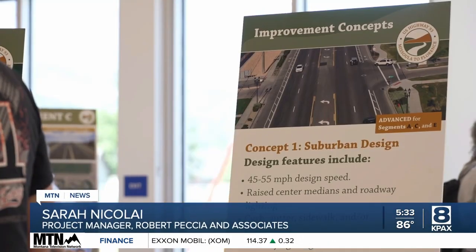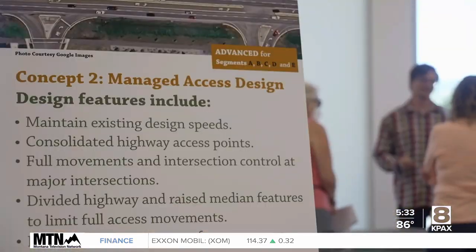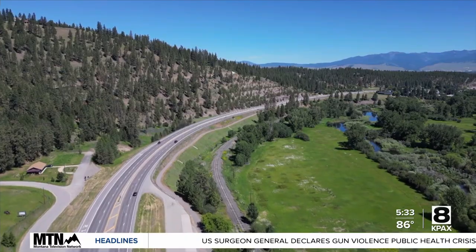Each segment really has its own unique character that we need to think about as we're considering improvement options. One of those is suburban design — we're trying to slow down traffic. We also have a managed access concept that would be looking at certain driveways, maybe consolidating in certain locations, and looking at some median treatments as well.